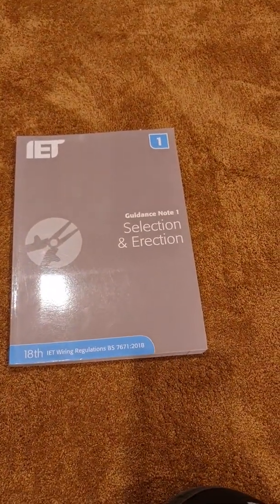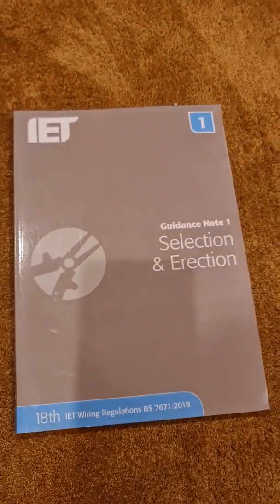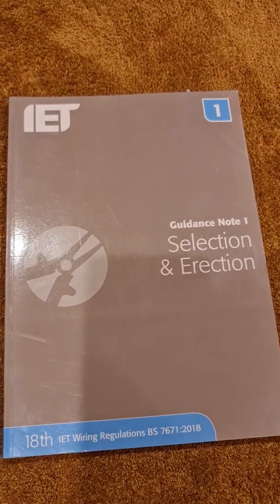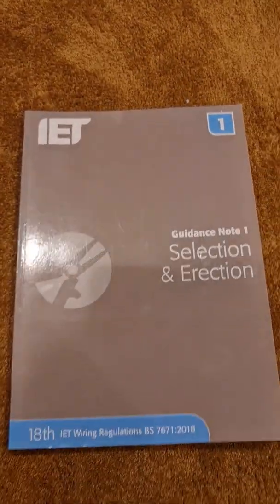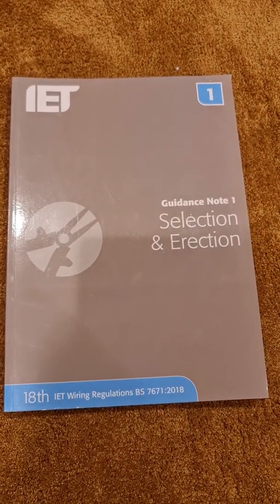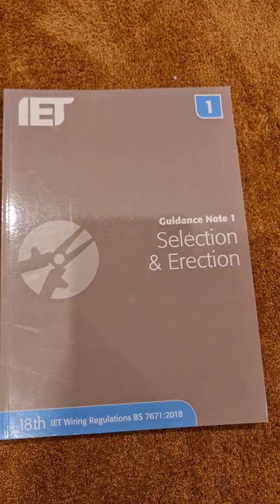There are actually eight numbered guidance notes, not counting the on-site guide. Guidance Note 1 is Selection and Erection, which builds on what the regulations tell us about selecting and erecting electrical equipment and cabling. It's the biggest of all the guidance notes — quite a thick book — and it delves into a bit more detail on how the regulations can be interpreted practically, with suggestions for meeting compliance.